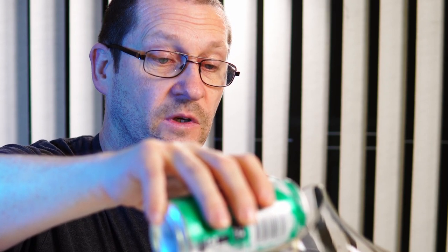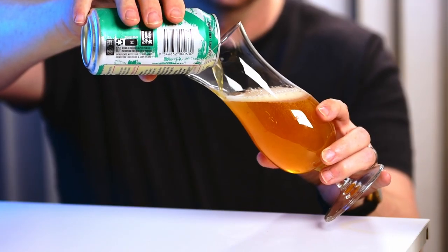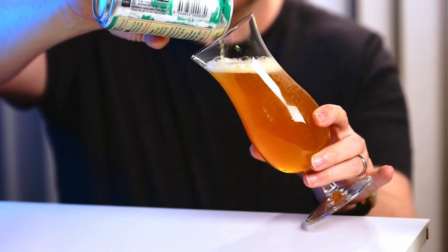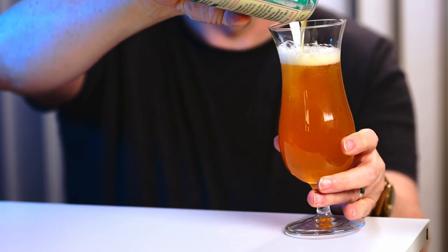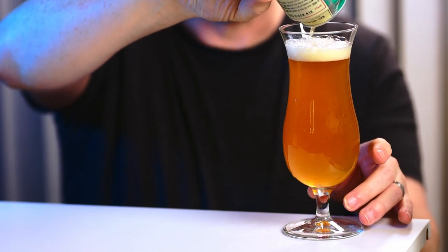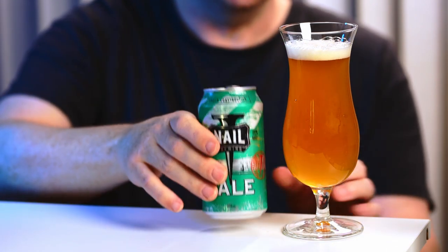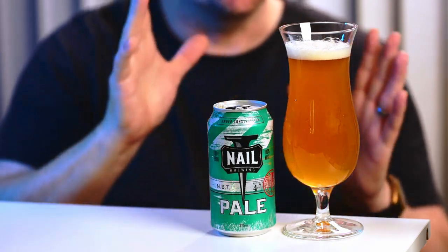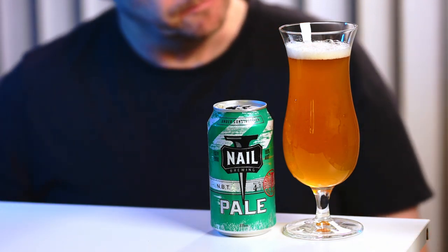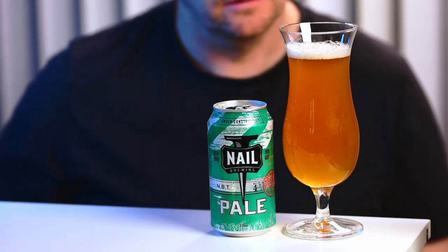Immediately when you open a good quality craft beer, if the smell hits you, you know you've got something good. Well done, Mr. Nail. I've got a bit of cloudiness in the pour — look at the colour. The bubbles on top are sort of large bubbles. It's cloudy all the way through. I can smell it from here. That's really good.